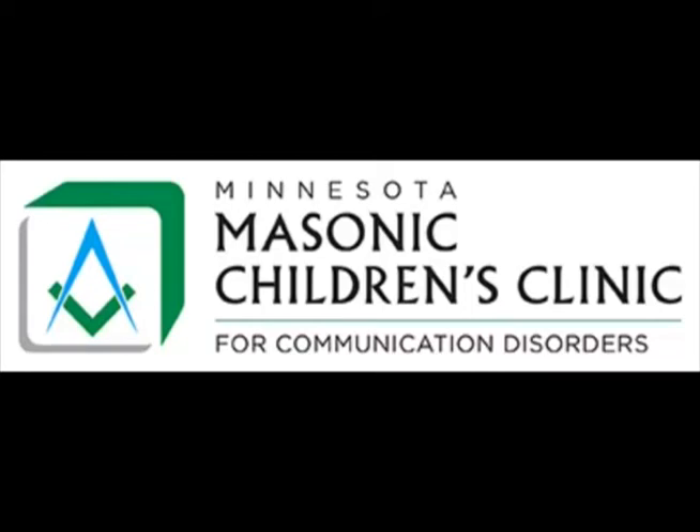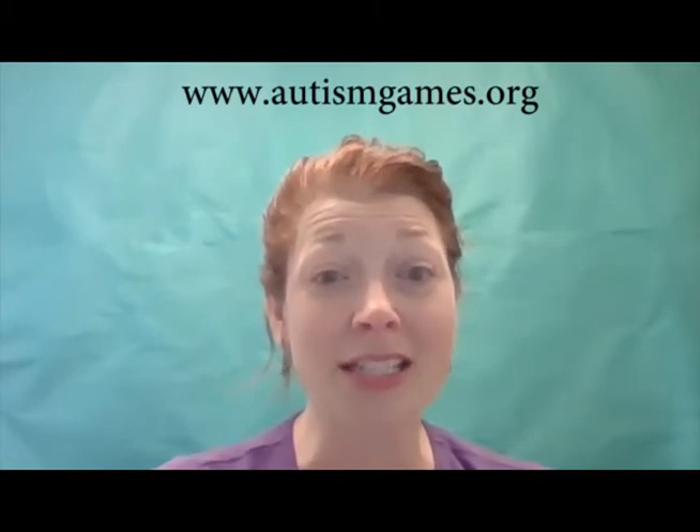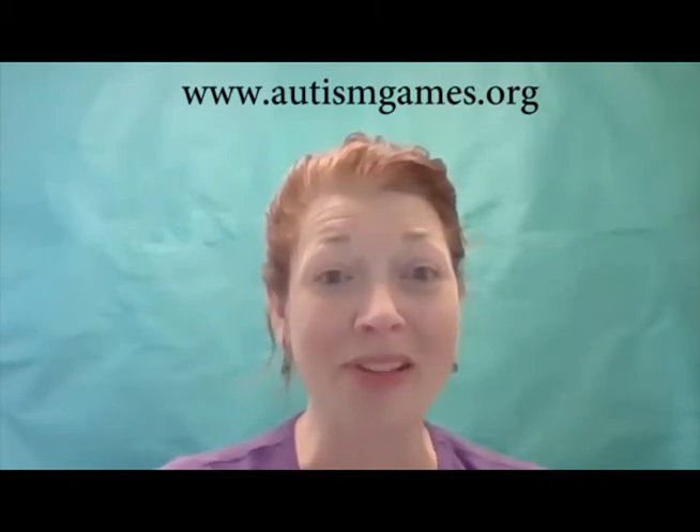The Minnesota Masonic Children's Clinic for Communication Disorders presents Tips from Tamara. Hello and welcome to Tips from Tamara. This video is part of a series that demonstrates how to use one toy to work on a variety of social and language goals. These games were introduced to me by Tehera Bushy, speech-language pathologist and author of the now archived autismgames.org website and blog.